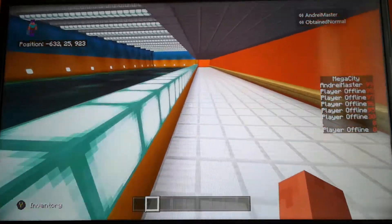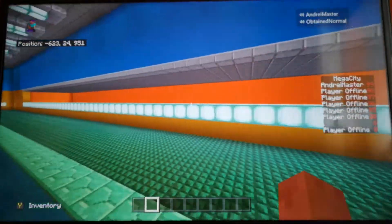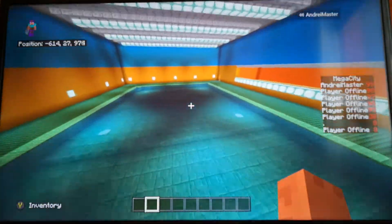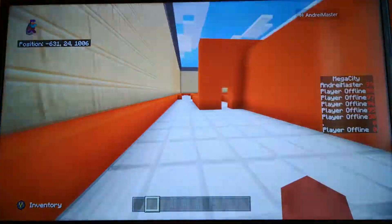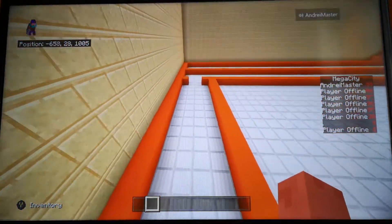We haven't really done the pool area yet. At the moment we just put sea lanterns here to light up the room, but we're going to light up this room a bit better.